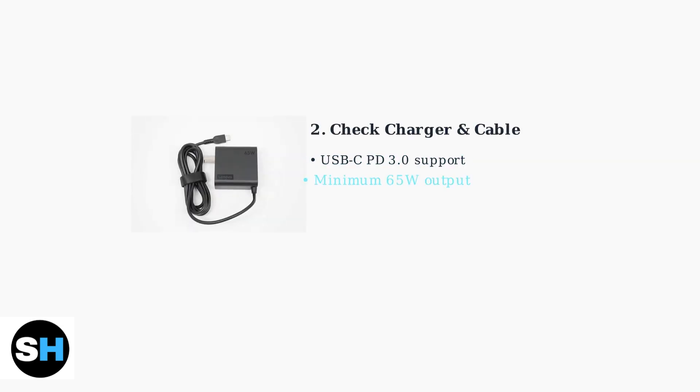Next, verify your charger and cable. The Legion Go requires a USB-C charger that supports Power Delivery 3.0 and provides at least 65 watts. The original Lenovo charger is specifically designed for optimal performance.